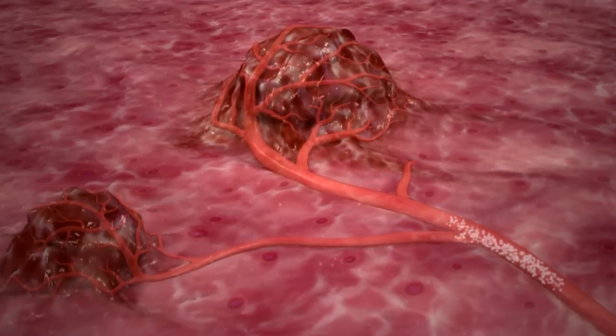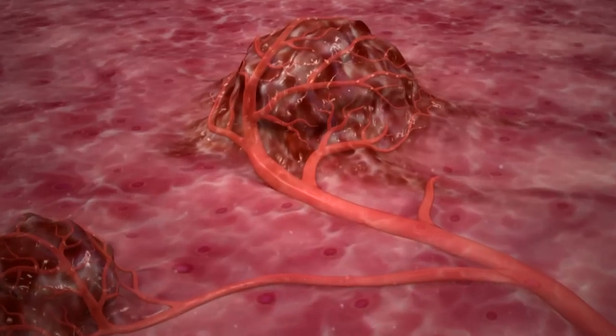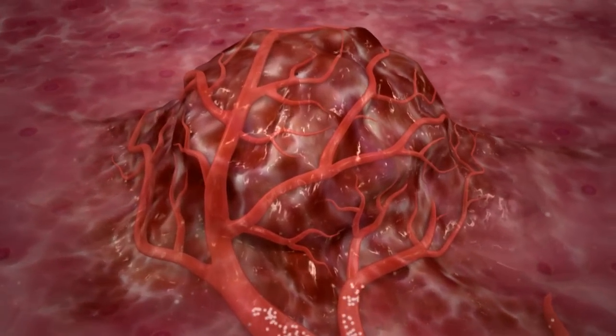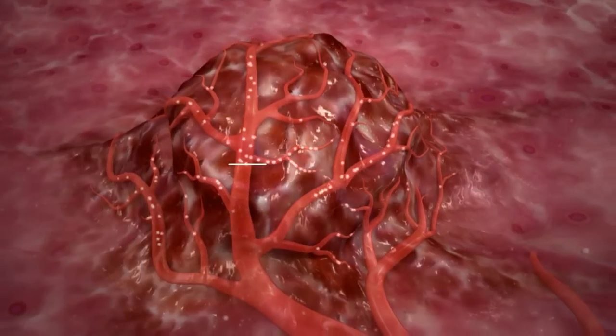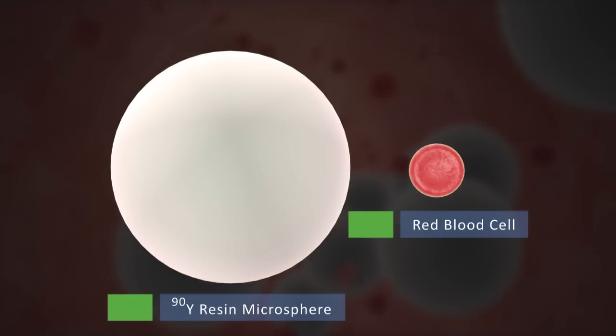The SIRT procedure delivers beta radiation directly to liver tumors using the tumor's arterial blood supply. Microspheres are targeted directly at liver tumors via the hepatic artery, so exposure to the remaining healthy liver tissue is minimized.